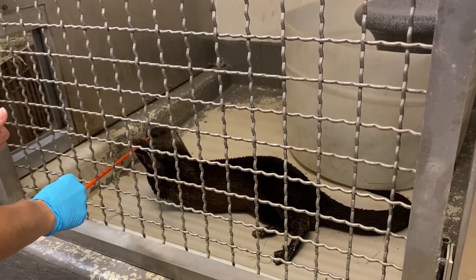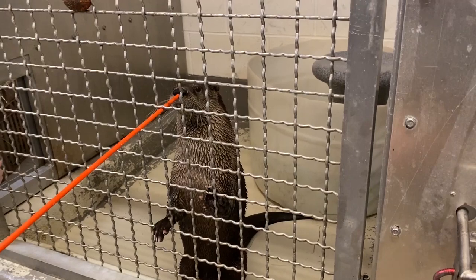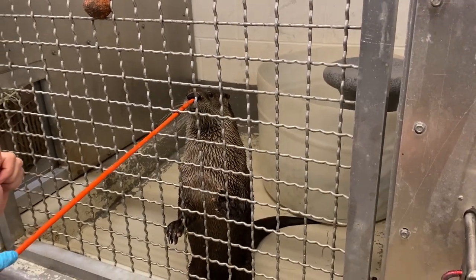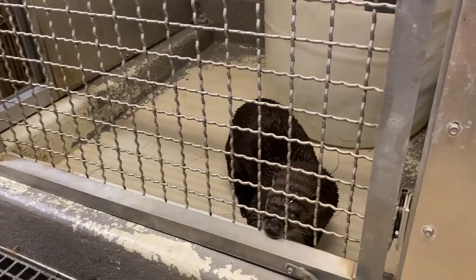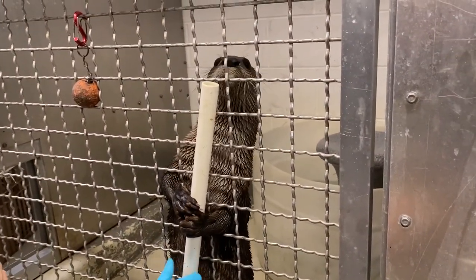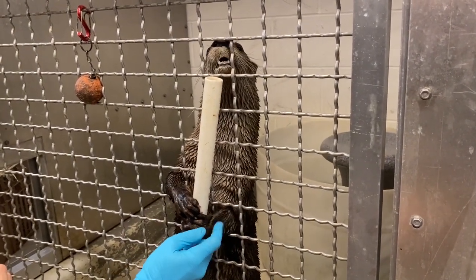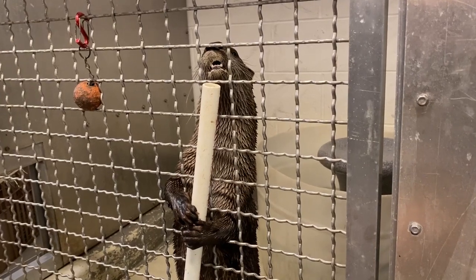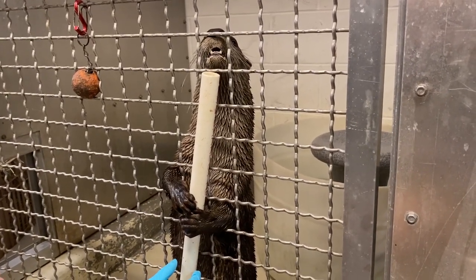So that behavior is called target, and the criteria for it is Slim has to touch his nose to the end of the stick. That behavior allows us to check their paws, check their arms, look at their whole body and make sure that everything is nice in the way that we would like it.